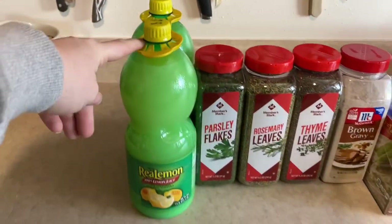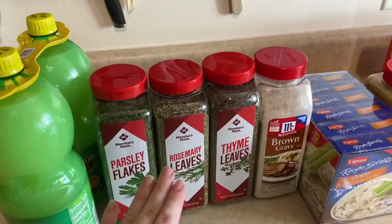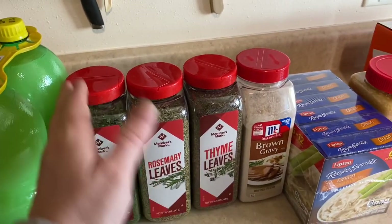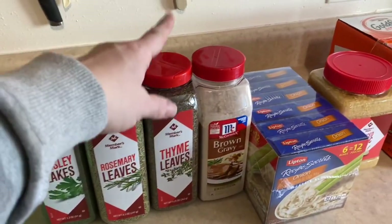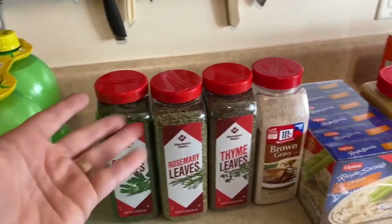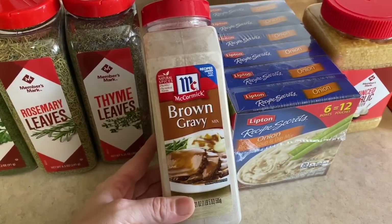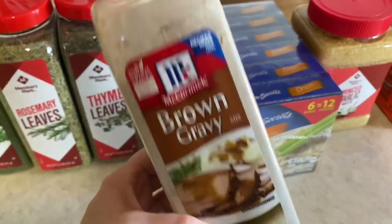I've been getting lemon juice for a while — I got two of those to hopefully last me a while. I love getting my spices at Sam's Club because this size will last me about six months. I got parsley, rosemary, and thyme. I also got garlic powder — I'm sure one of the kids put it away somewhere because it's missing. I also got some brown gravy because I've had a few recipes call for this and I haven't had it, so I've just done my own thing, but I went ahead and got it.